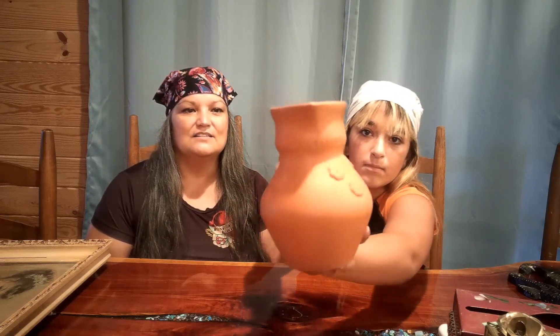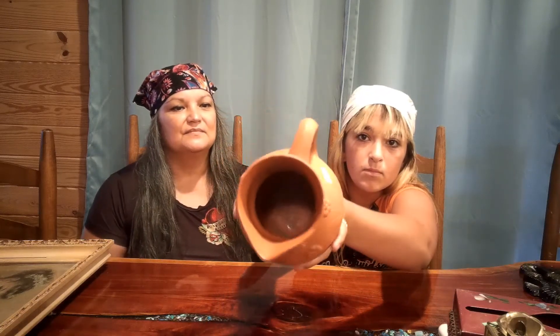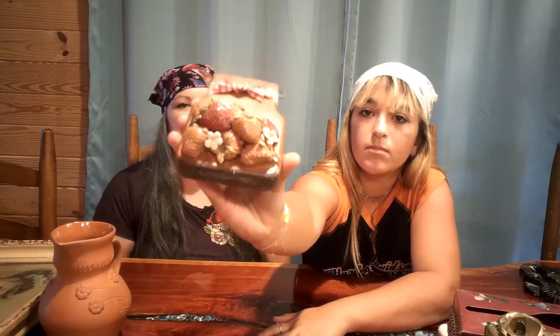Moving on to our last thrift store: first off, a handmade pottery piece in terracotta — $1.99. It's got flowers with stems and leaves, and the bottom still has a handwritten price on it. There is glazing on the inside and it's very nicely made — no cracks or chips. Next, strawberries are very big in kitchen décor, so I picked up this wooden piece for 79 cents. It has a little metal hanger, a red and white gingham bow on the front with some strawberries, leaves, and flowers. Very cute, very retro.